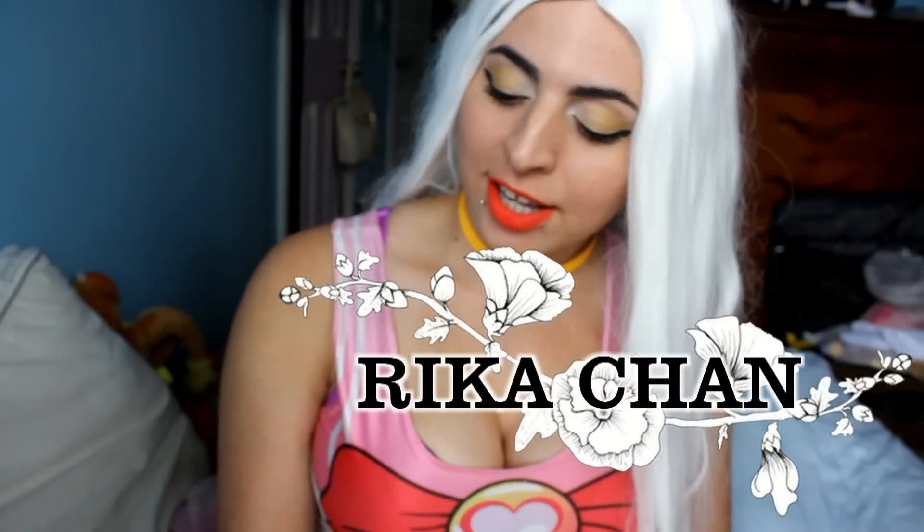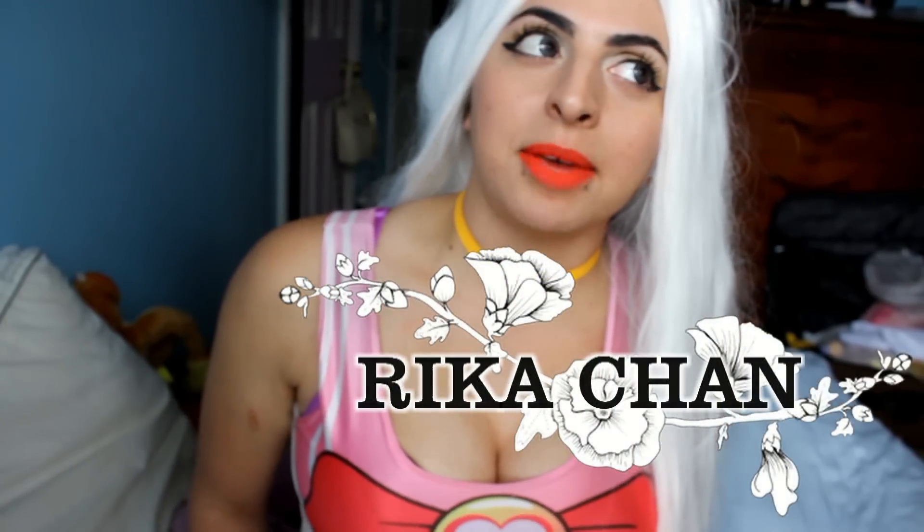If you guys want to friend me on Facebook, my Facebook name is Rika Chan from the anime Higurashi Nako Koroni and Higurashi Nako Koroni Kai. I adore that anime and I've loved it since I was in high school. In high school they called me Rika.